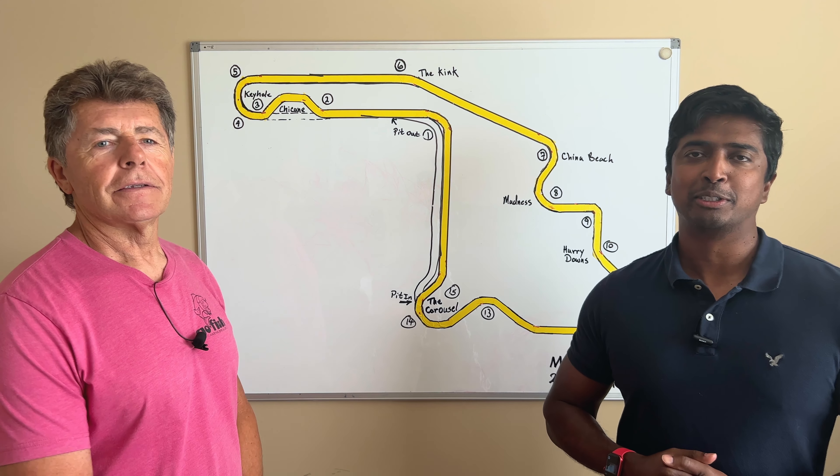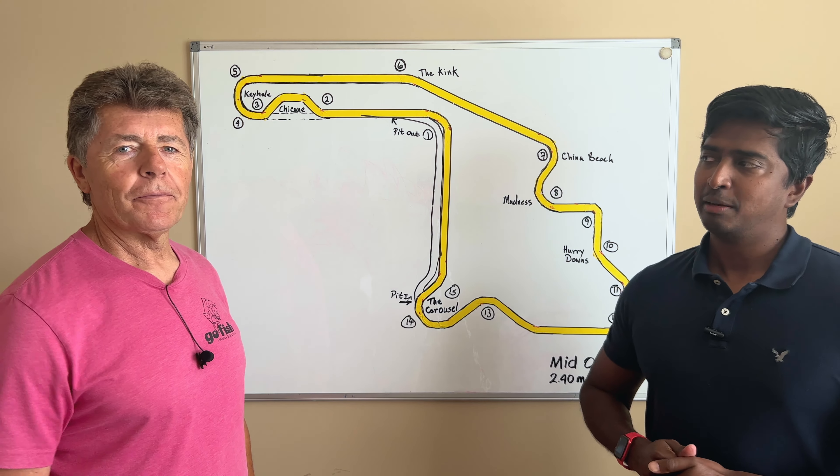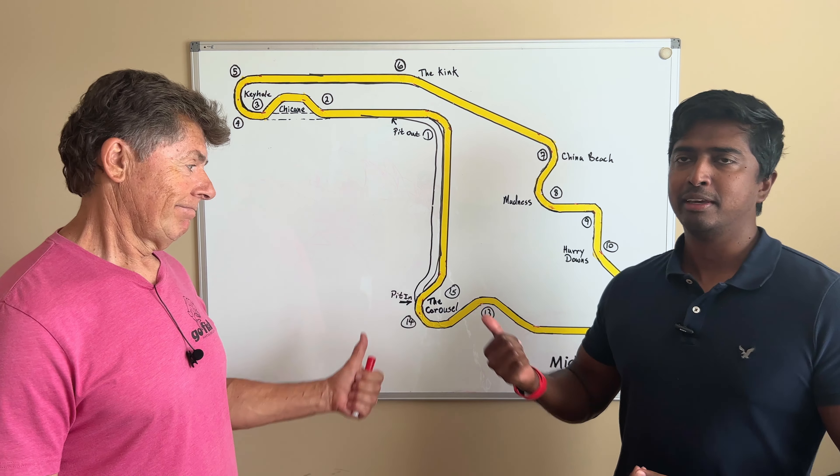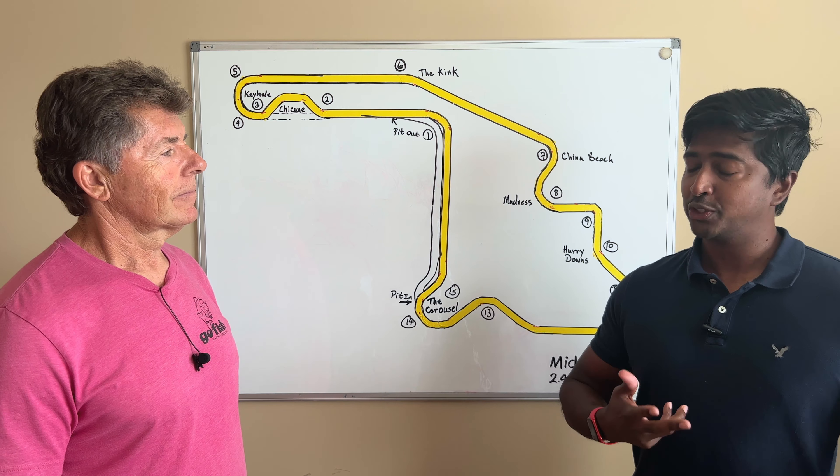Welcome to Track Test and Motorsports. My name is Jack. I'm Boris. And Boris, you recently returned from Mid-Ohio, which we have a track map here, and you were instructing there.